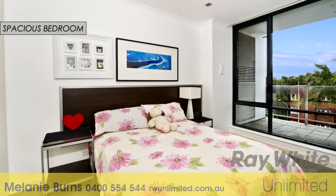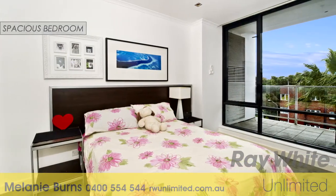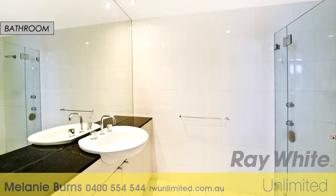The double bedroom is complete with a built-in robe and there's a sleek bathroom. There's plenty of cupboard space and internal laundry facilities.